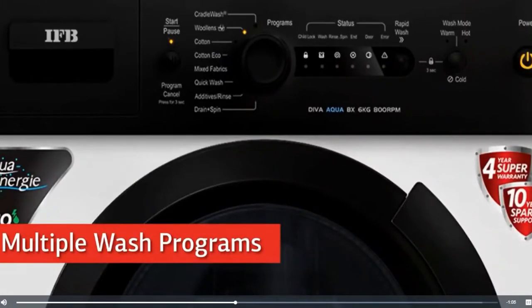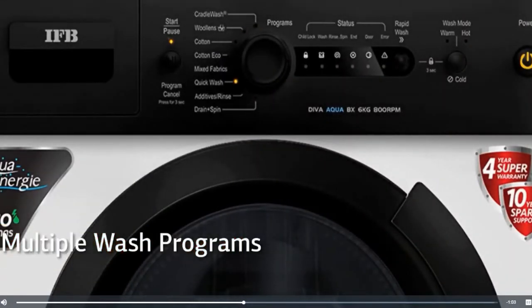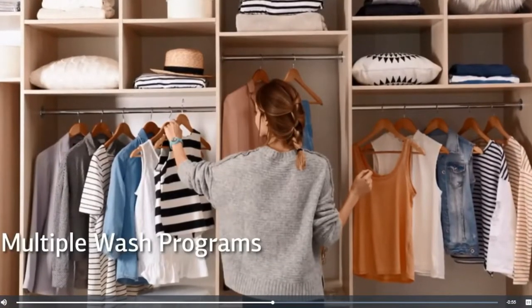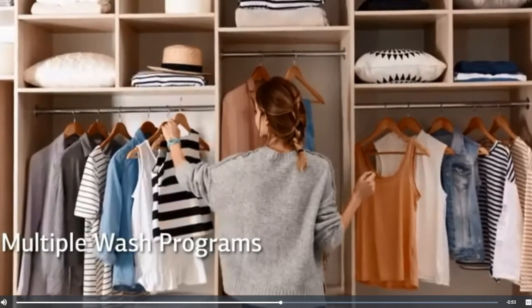IFB washing machines come with multiple wash programs to choose from. Each program is specially designed to give your clothes a complete cleanse, making them look brand new.